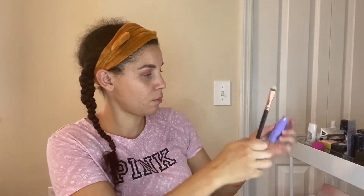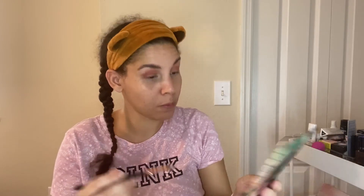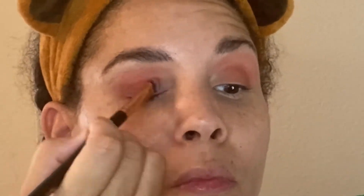Now I'm going to go in with the purple. I'm going to use my finger to intensify this purple — yeah, see, much better!